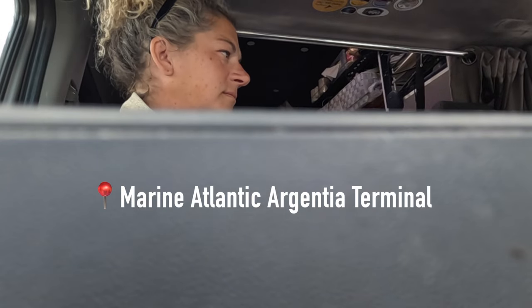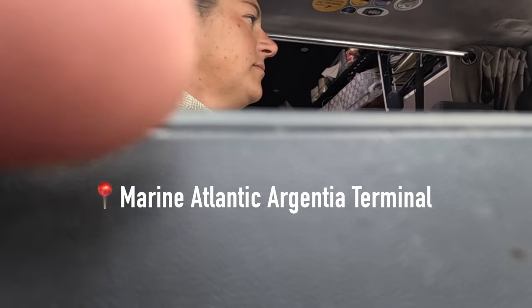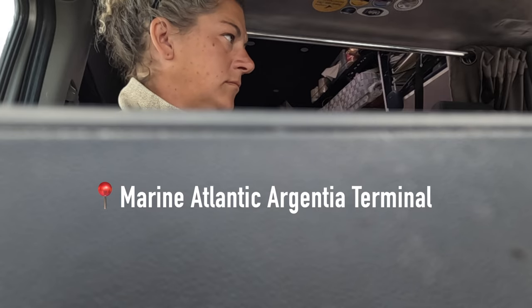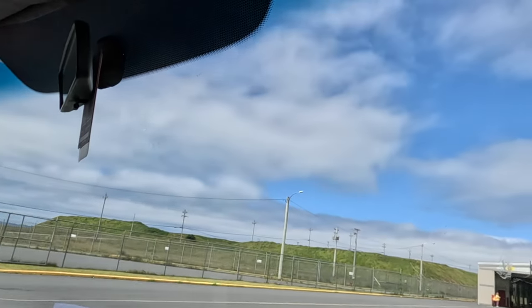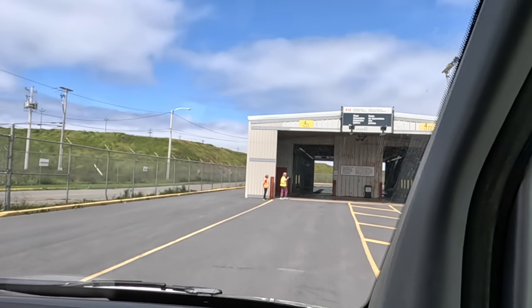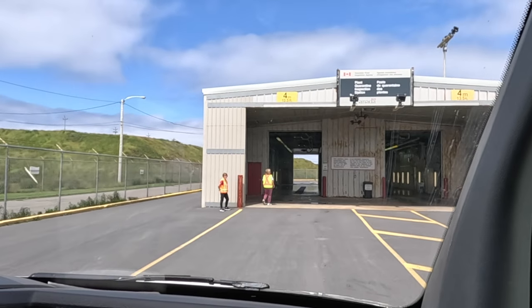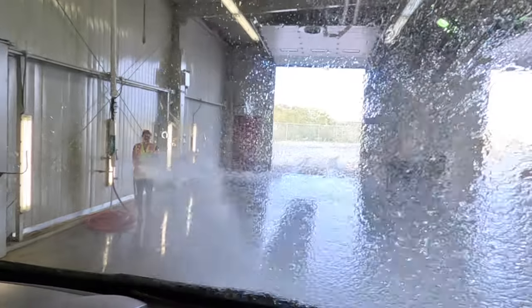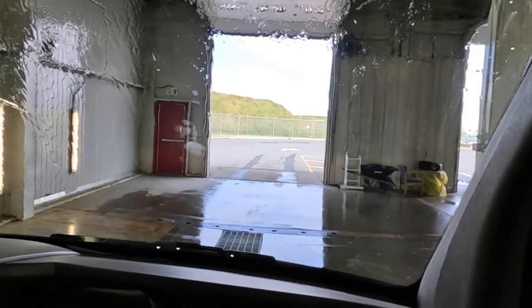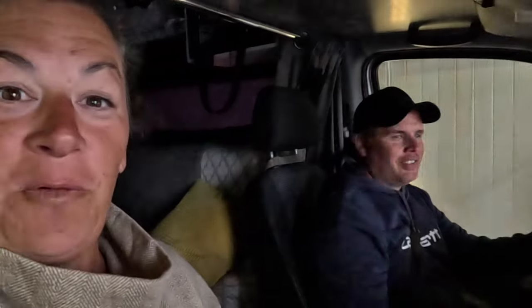At the ferry check-in, they confirmed the booking number and asked if we had propane or electric — we had propane with one tank. They reminded us to have it turned off and tagged by 3:30. Then we noticed the Plant Quarantine Inspection Station — soil, potatoes, and burlap bags may not be taken out of Newfoundland. So we got sprayed down leaving Newfoundland. Free car wash!